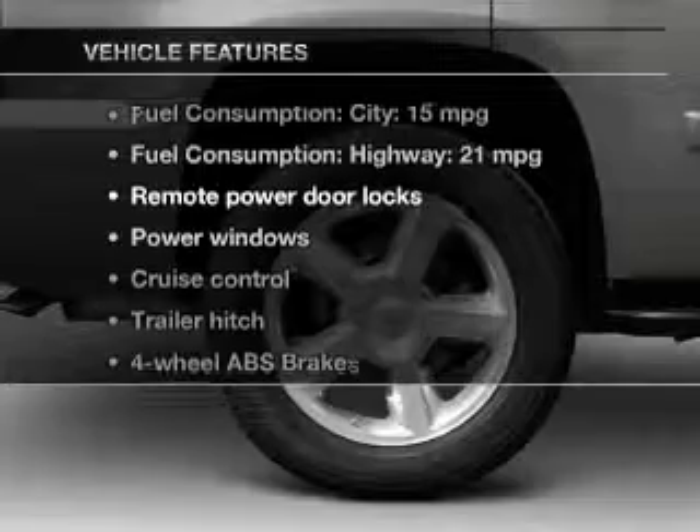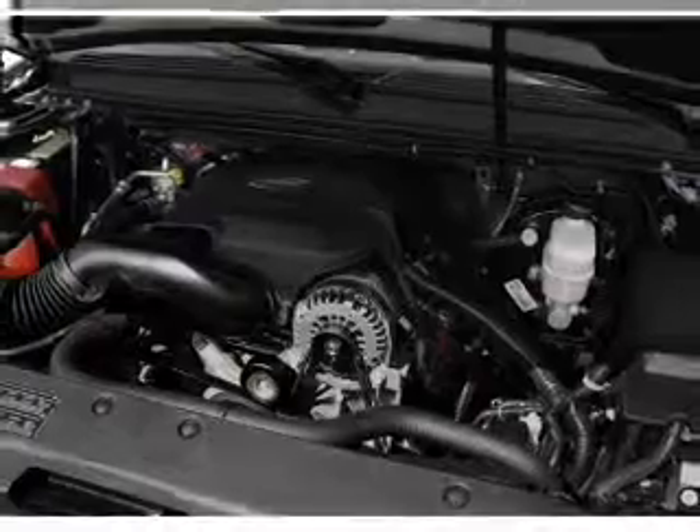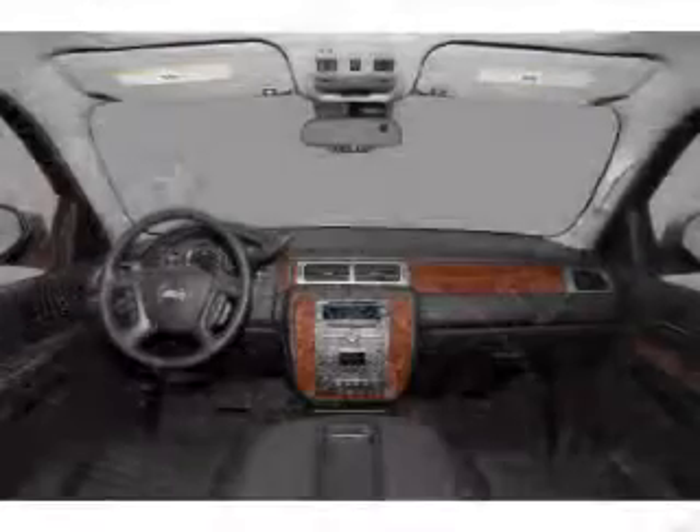Let's enjoy these notable features that are included in this vehicle: keyless entry, leather seats, power door locks, power windows, cruise control, an AM-FM stereo with a CD player, and power mirrors.